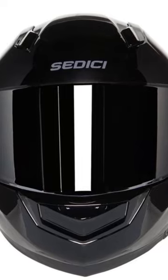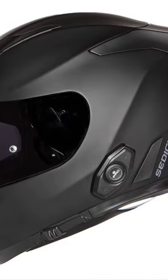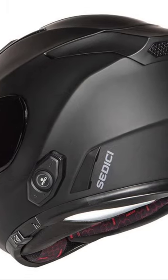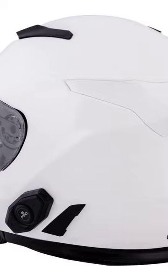Ventilation is excellent through the EPS, and the integrated Sena DW06 Bluetooth version 4.1 system provides a seamless connection to your phone as well as up to 4 other riders. Priced at $399.